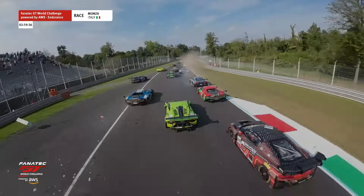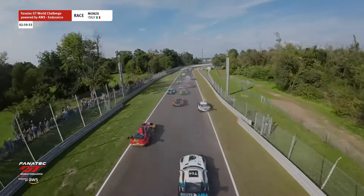I think we lost basically cars six through to about ninth going up. We're going to have to have some positions handed back.